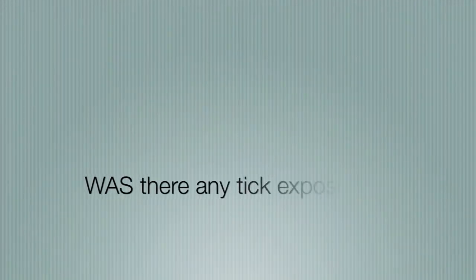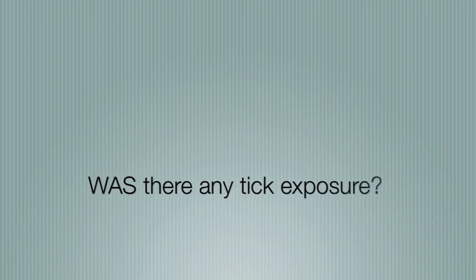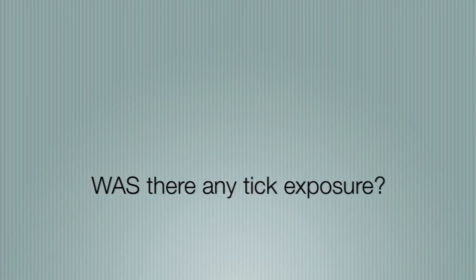Ms. Chan, I am really sorry for your loss. We hope that you will be strong. There are things that I need to alert you with. Based on the blood smear, Snowy had tick fever.